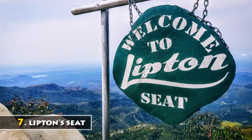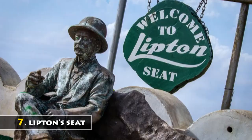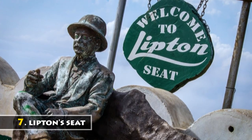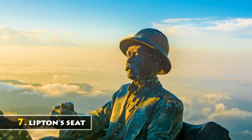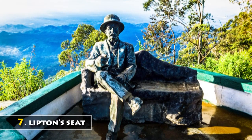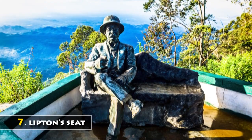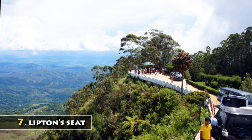Lipton's Seat lookout is one of Sri Lanka's most impressive viewpoints. The Scottish tea baron Sir Thomas Lipton used to survey his burgeoning empire from here, and today it is said you can see across emerald hills and tea estates to no fewer than seven different provinces. Lipton's Seat can be reached by hiking from the Dambatane Tea Factory.